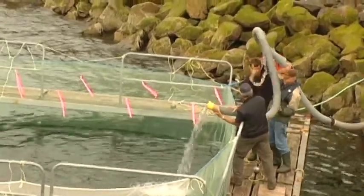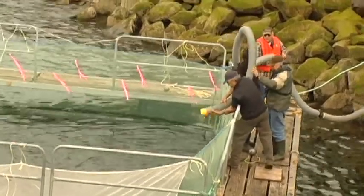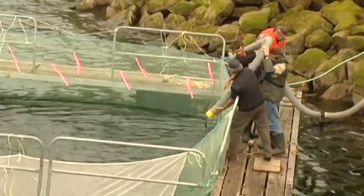Given that salmon are a keystone creature that benefit the entire local ecosystem, these little net pen Chinook have a lot of pressure on their fins.